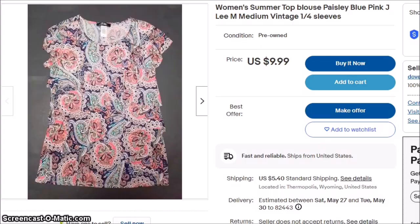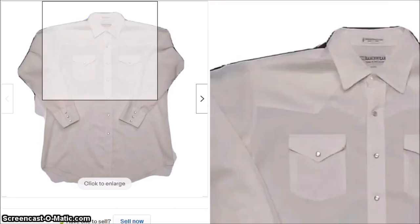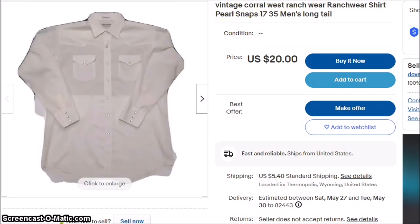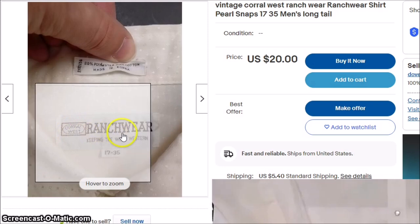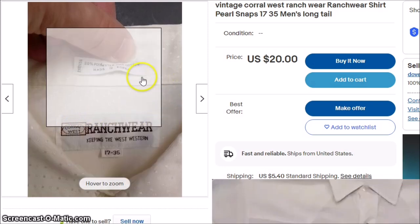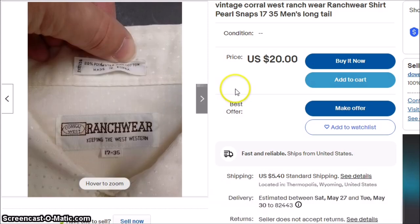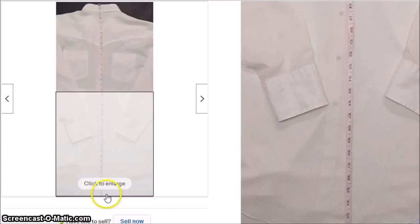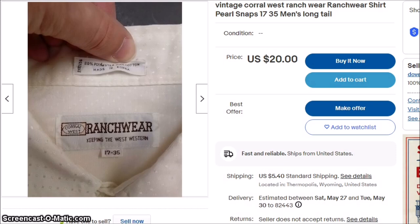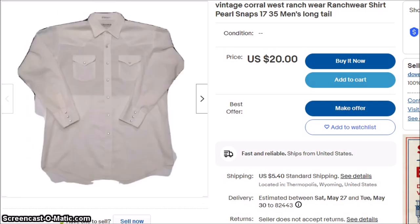I have sold this shirt before, though not in the $17.35 size. Large sizes of shirts with pearl snaps do well — this is Corral West ranch wear. If you see 'made in Korea' on clothing, it's probably vintage, like 80s. This will sell for between $12 and $20. I don't think there was anything wrong with it. I did take a picture to show it was extra long in the back, because some people are tall and tuck their shirt in and don't want it to pop out. It was a little stained at the armpits, but not too bad.